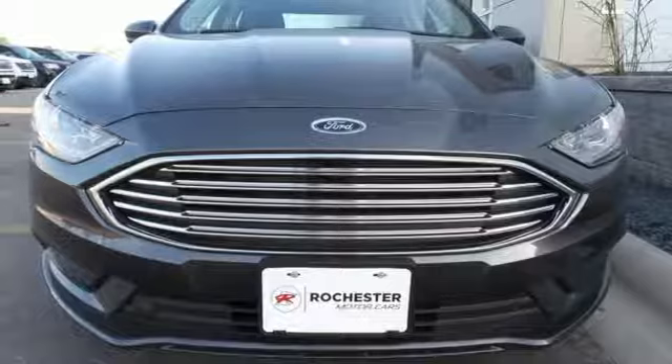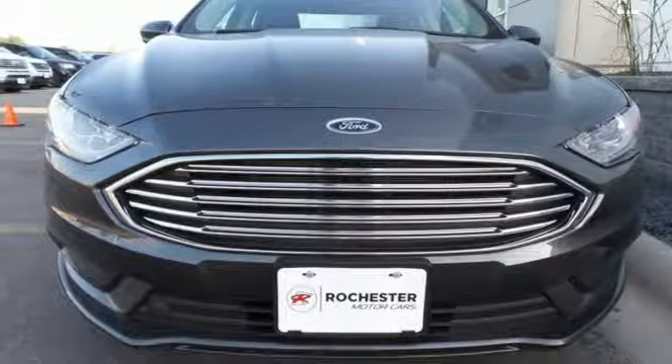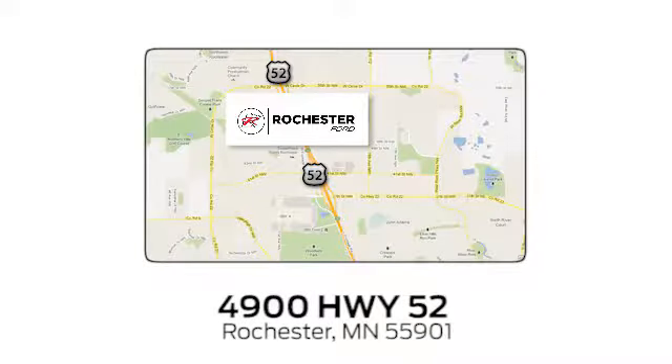This charming Fusion is the perfect fit for your life. Come in for a test drive. Experience the difference at Rochester Ford. We're conveniently located between 41st Street and 55th Street NW on Highway 52 in Rochester, Minnesota.